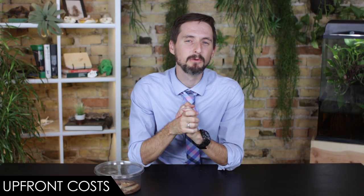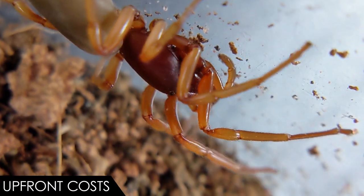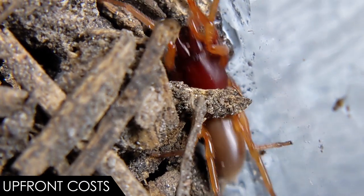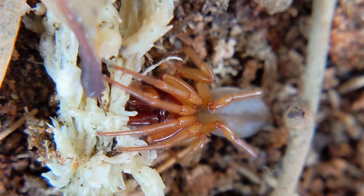When it comes to upfront costs, we give the woodlouse spider a score of five out of five. I mean, the spider is free. You probably own a jar or other suitable enclosure with a lid, a handful of Eco-Earth, a spritz of water, and you're done. And this is why, overall, we give the woodlouse spider a score of four point zero out of five. I still don't want to touch them, but they are surprisingly adorable and reasonable to keep little creatures — but they look like nightmare fuel.